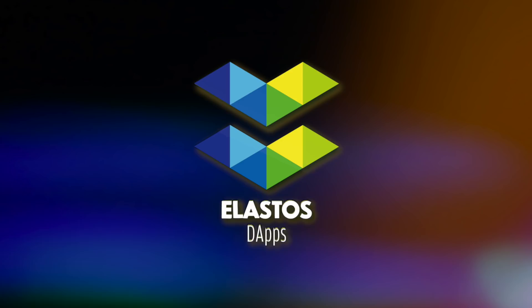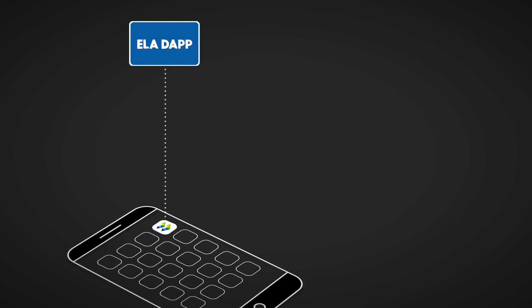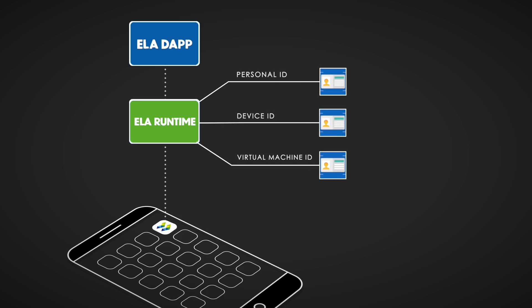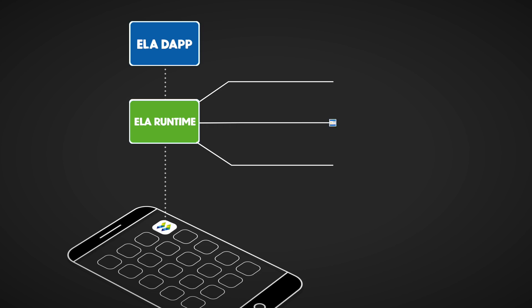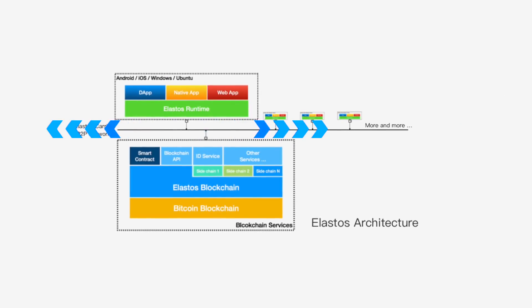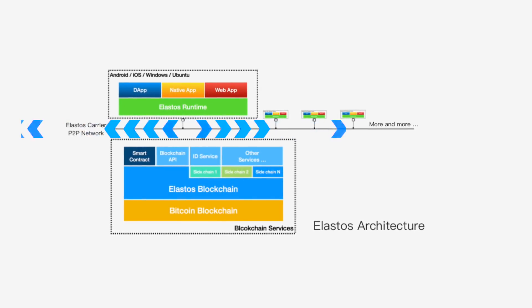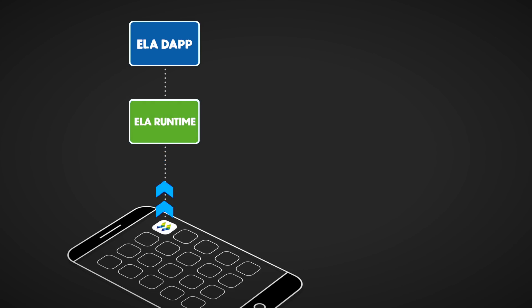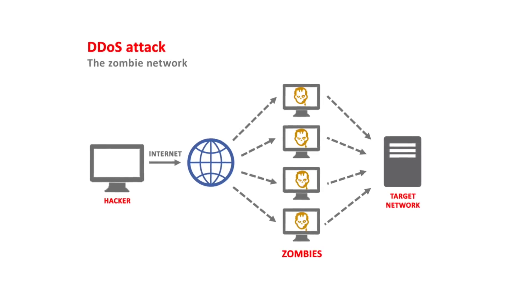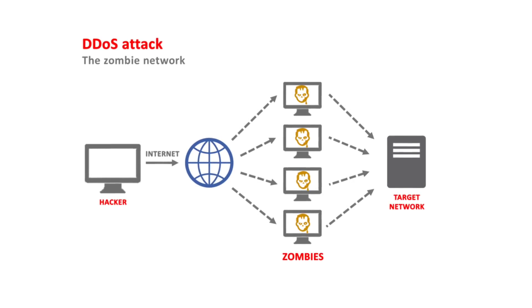Elastos applications run in a sandbox environment and are not allowed access to the internet. When a dApp sends a request for data, the Elastos runtime will first check the secured IDs of the user — including personal ID, device ID, and virtual machine ID — and it will make sure it is authorized to access the data. Once verification is confirmed, the Elastos P2P carrier reaches out to the internet with the request from the dApp and returns the data to the user. No man in the middle to intercept the data, no DDoS attacks since ID verification is required, and since code is sandboxed, no chance for virus infections.